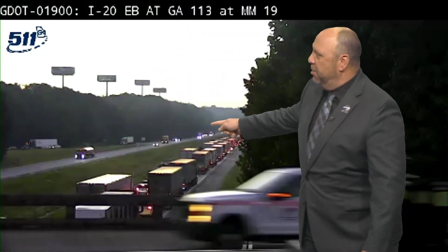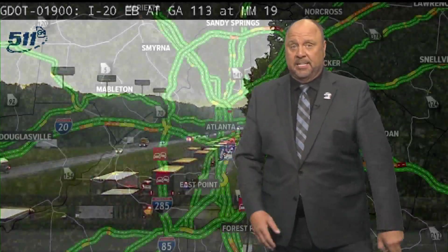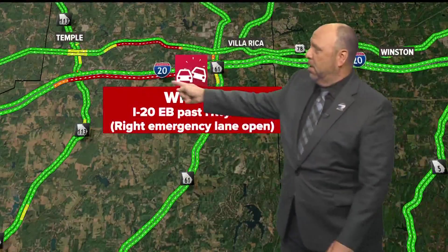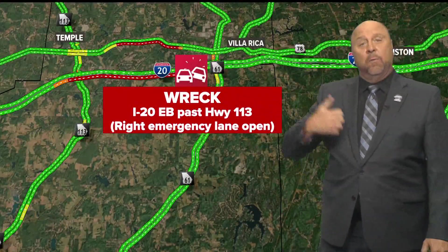There are a lot of tractor trailers out there. Let's get to the maps because this is the backup — basically between exits 113 and 61, between Temple and Villa Rica. That's where all that red and black is, indicating only that right emergency lane is open.